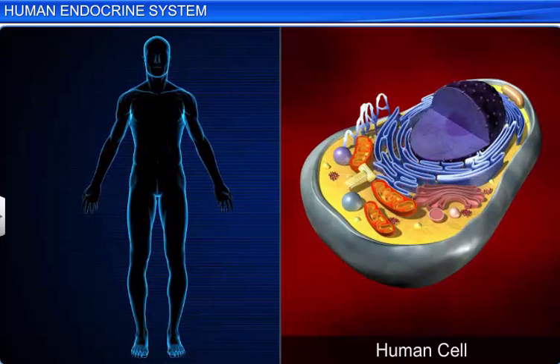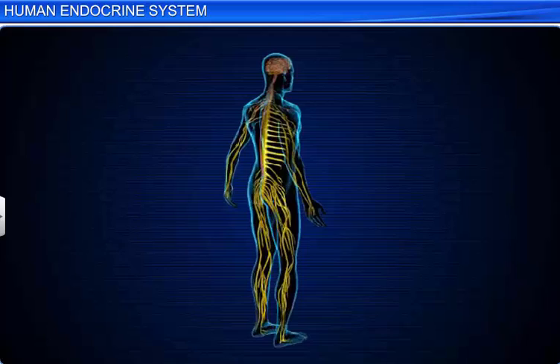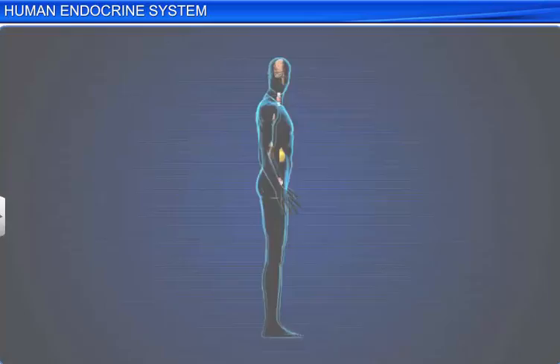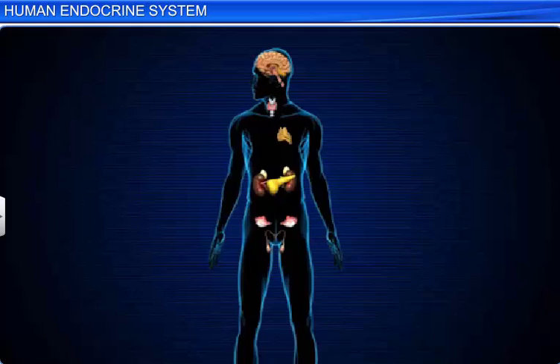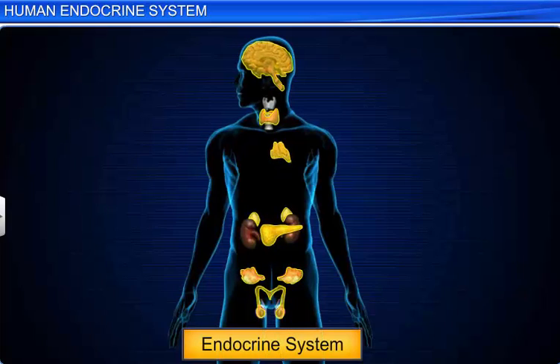The functions of the cells in the human body need to be continuously regulated. However, the nerve fibers of the neural system do not innervate all the body's cells. Therefore, the function of regulating the body's cells is performed by the hormones secreted by the endocrine system.